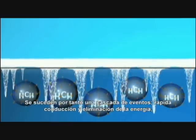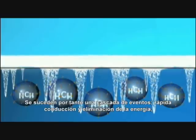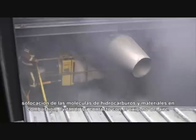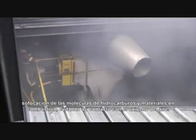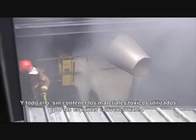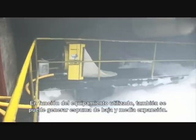There is a successive cascade of effects: rapid heat conduction and the removal of energy, the separation of hydrocarbon molecules, and ultimately the separation of the burning material from the oxygen in the air — all entirely without the toxic by-product compounds of conventional foams.